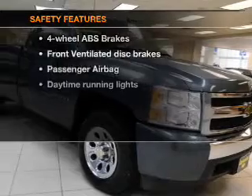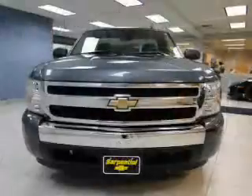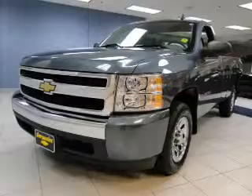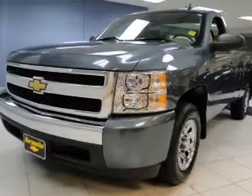If safety is a high priority, rest assured knowing these top safety components are included: front ventilated disc brakes, passenger airbag, daytime running lights, low tire pressure warning, and dependent suspension. Let us put you in the driver's seat today. Call or click to contact us.